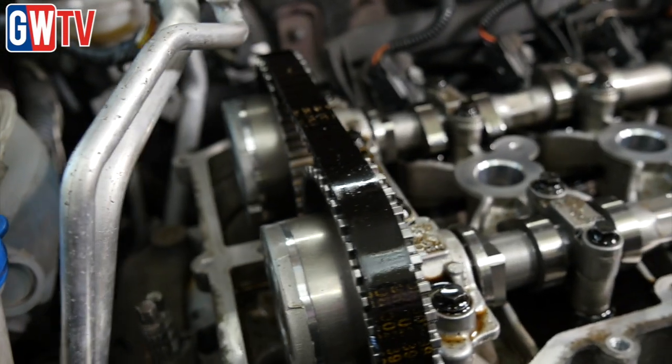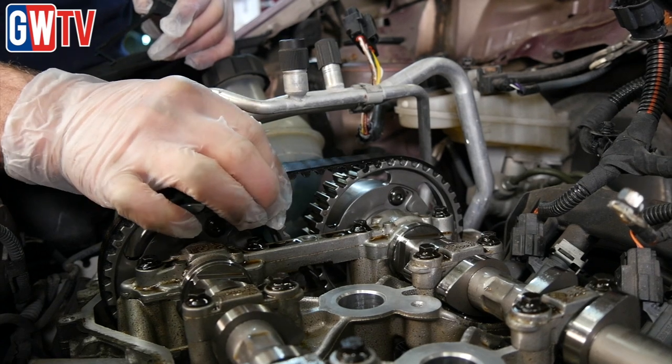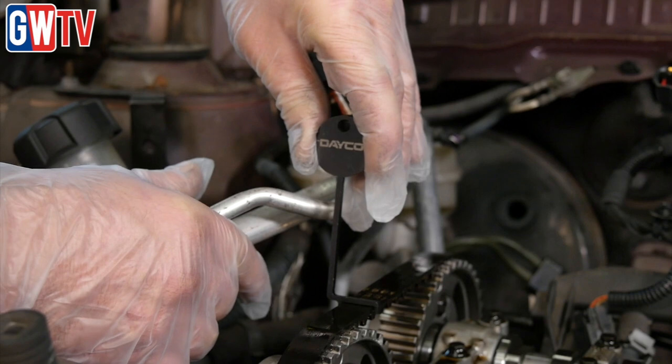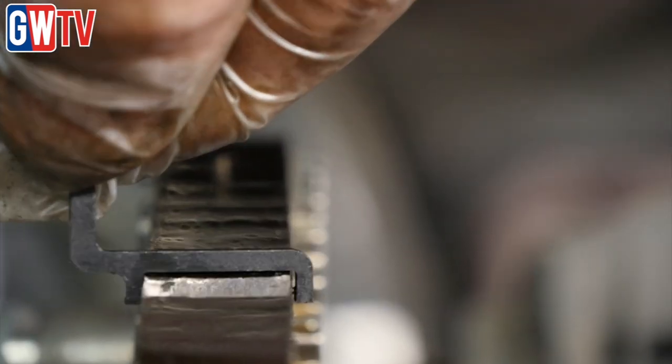The timing belt should be replaced at 112,000 miles or 120 months, whichever comes first. The vehicle manufacturer has now recommended that the timing belt should be checked within every service between 12,500 miles and 16,000 miles, or a maximum of one year.